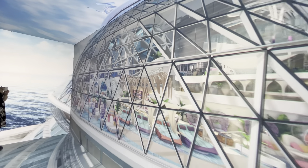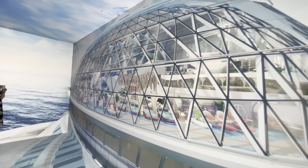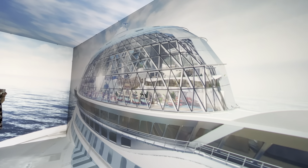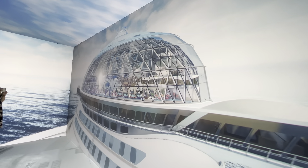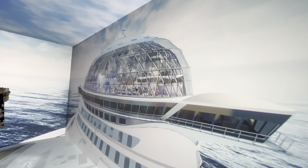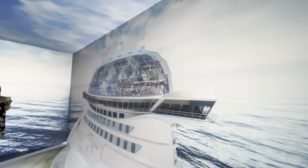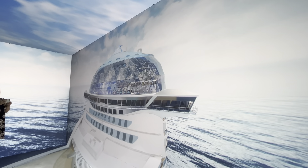What you've seen today is just the beginning of this bold new vacation. From all-new restaurants, bars and lounges, to show-stopping entertainment, we can't wait to share what else is in store on Icon of the Seas.